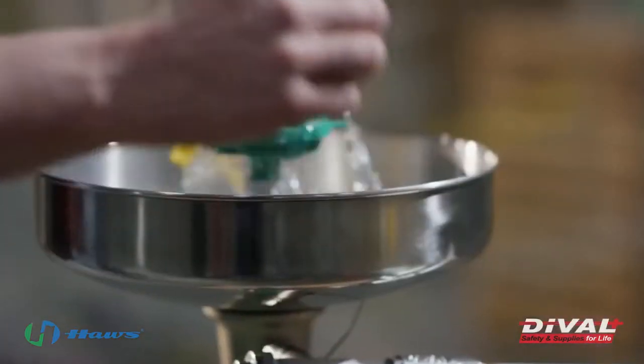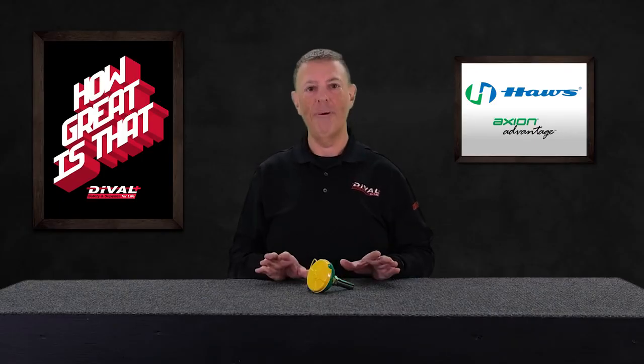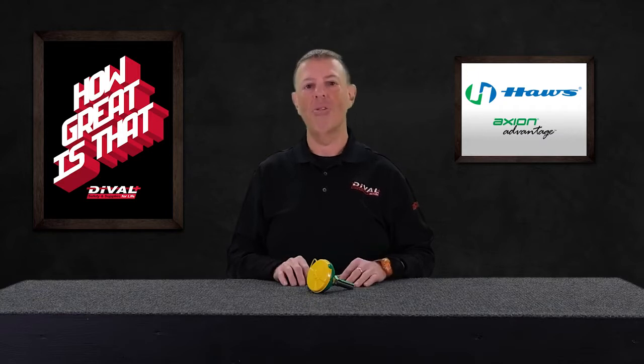This is the Axion MSR Eye Face Wash Head from Haas. This guy is all about the flow — it's all about delivering effective first aid and increasing comfort to our victims,